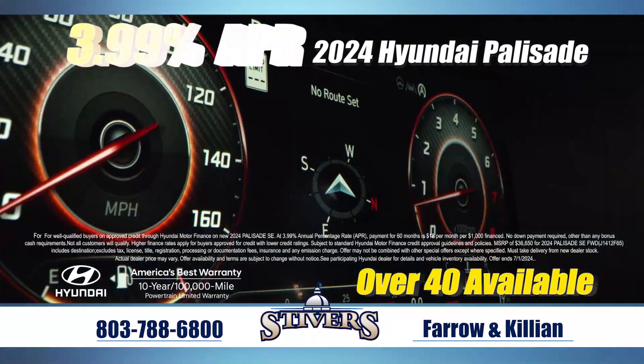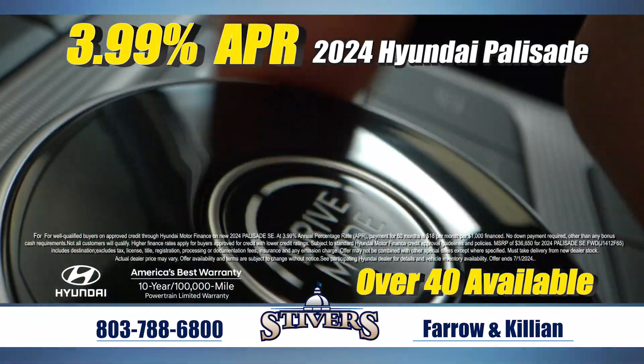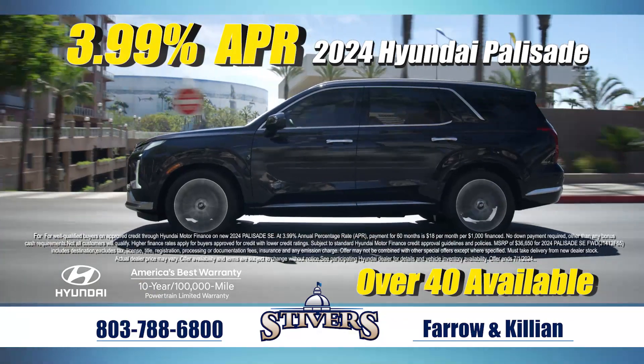Are you looking for a sophisticated and refined design with a luxurious interior, but don't want to break the bank? Then the Palisade needs to be on your list.